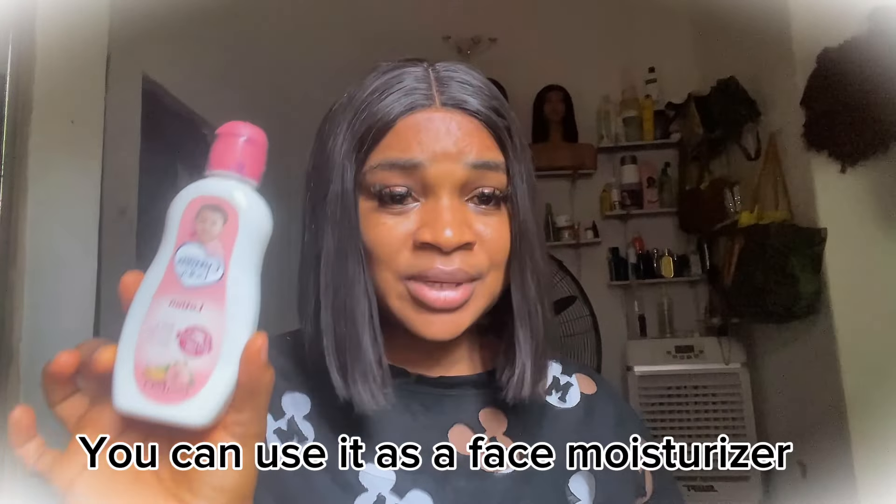Try as much as possible to get this lotion if you are on a budget. This is less than 1,000 naira — the last time I bought it was 700 naira and it is not small, it's 200ml, so it's big. You can use it as a facial moisturizer too. I applied it on my face and it's kept my face moisturized. That is what this lotion does for the skin.